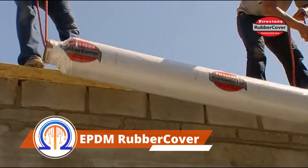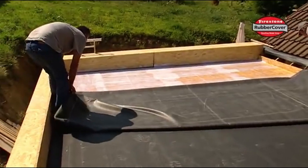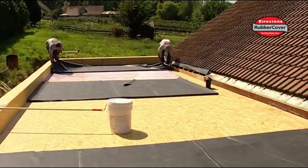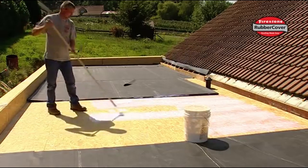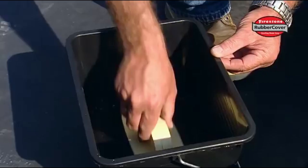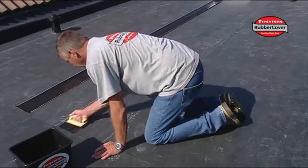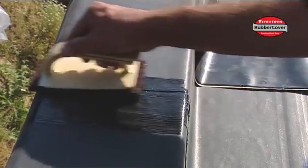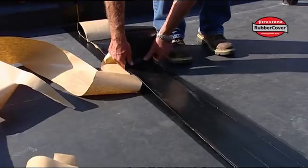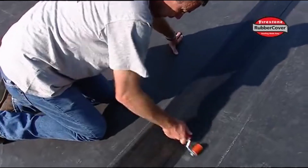The EPDM rubber cover roofing membrane is a creation of the Firestone team, which is part of Bridgestone, the largest tire manufacturer in Japan. It's a great solution for flat-roofed houses and other structures like garages and pergolas. EPDM rubber is chemically inert, highly puncture resistant, and maintains its elasticity even at negative 49 degrees Fahrenheit. With a service life of more than 50 years, the membrane is offered in two thicknesses: 0.04 and 0.06 inches. Approximately 16 billion square feet of this coating have already been installed worldwide.